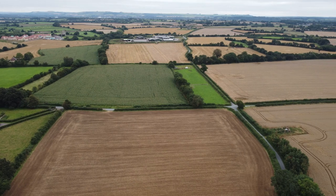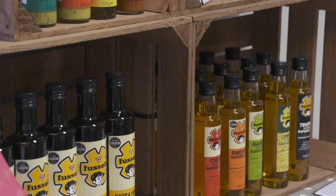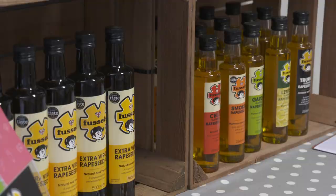We hope to grow somewhere around 100 to 120 acres of oilseed rape. We crush down in Somerset here — Fussell's rapeseed oil — and we have been doing that for about 14 years. So oilseed rape is particularly important on and in this farm's rotation.